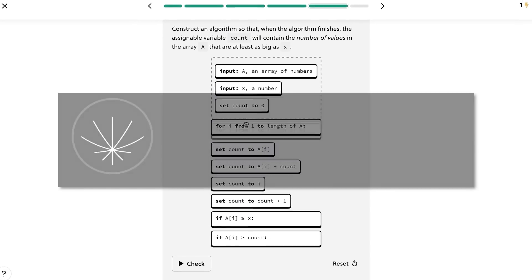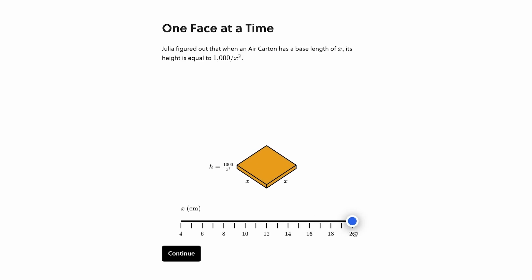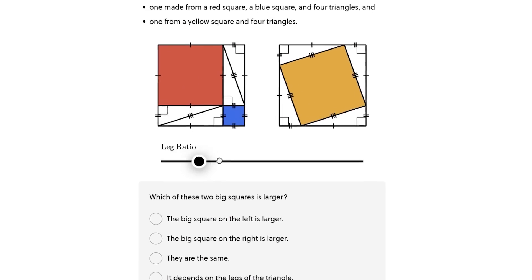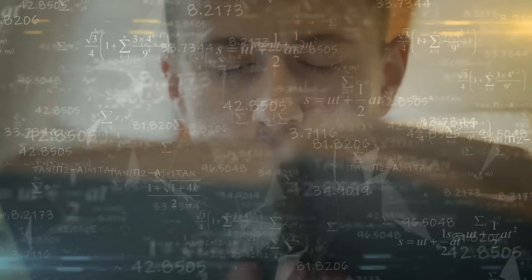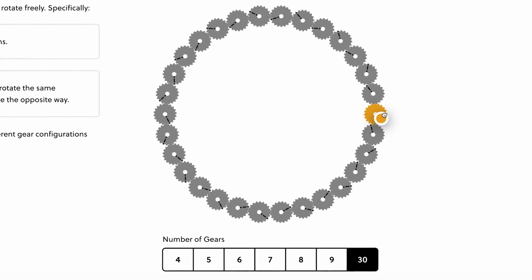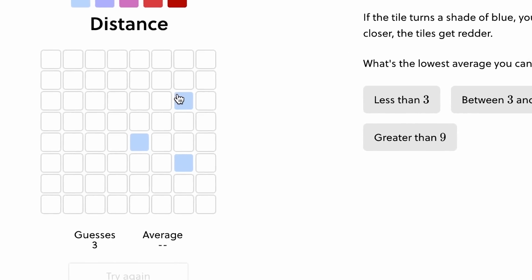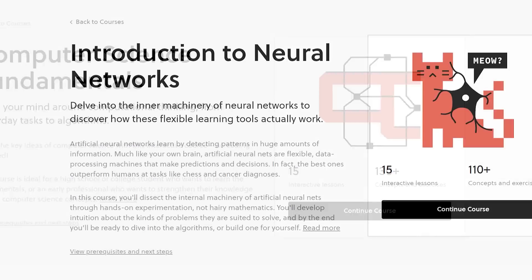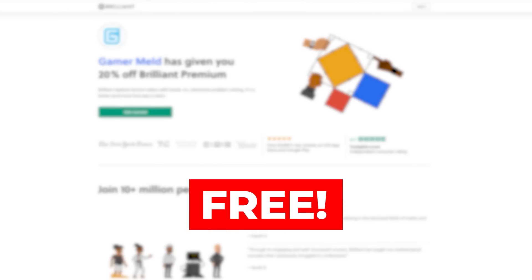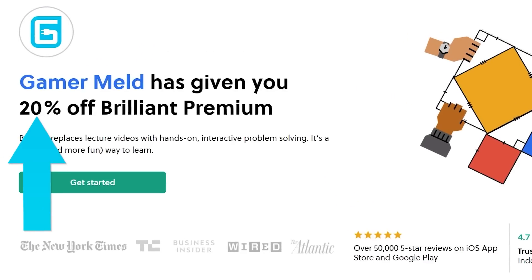But first, start the new year right by doing something to better yourself — like learning computer science from this video's sponsor, Brilliant. The best place to learn computer science or any STEM field. Instead of reading how to do something or memorizing formulas, you just do it, and it's actually fun. It starts small yet builds to complex subjects — from the basics of computer science to neural networks and even quantum computing. Try it for free at brilliant.org/gamermeld, and the first 200 to sign up get 20% off the annual premium.